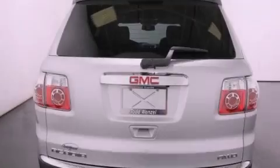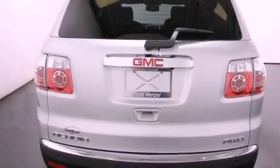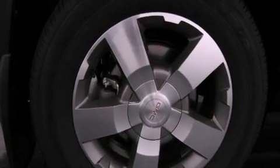Its top features include a navigation system, a remote start feature, a sunroof, traction control and stability control systems, a rear seat DVD entertainment center, and a tire pressure monitoring system.